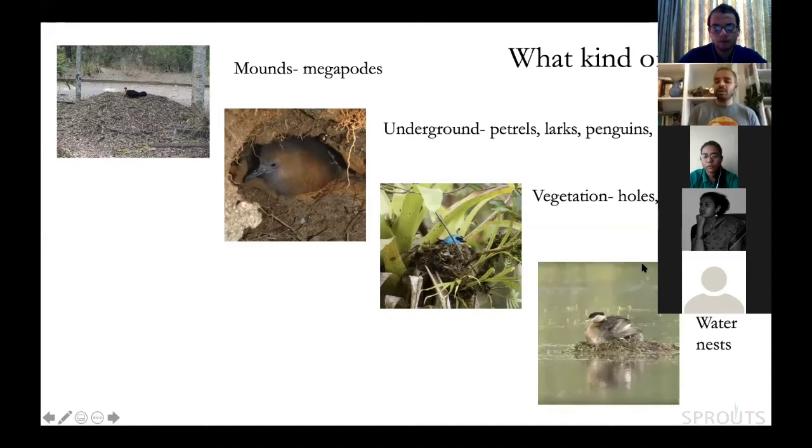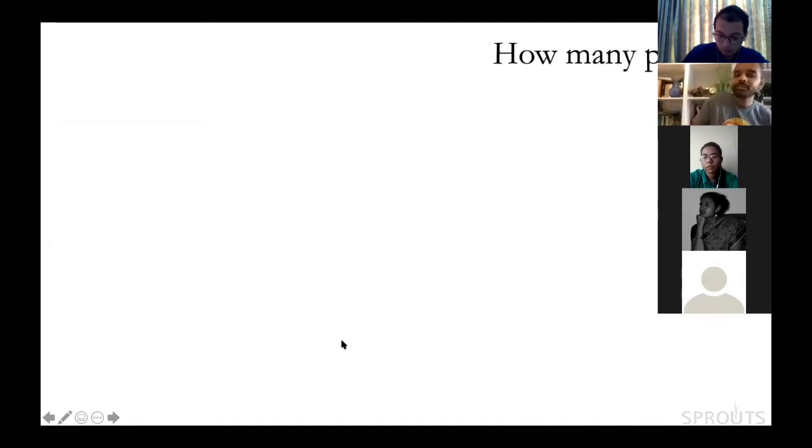There are also nests on or near water. Dippers, grebes, and jacanas, among others, make water nests. Some birds make floating nests and some make nests in reeds, but they're all above water. So that covers the main categories of where birds nest.